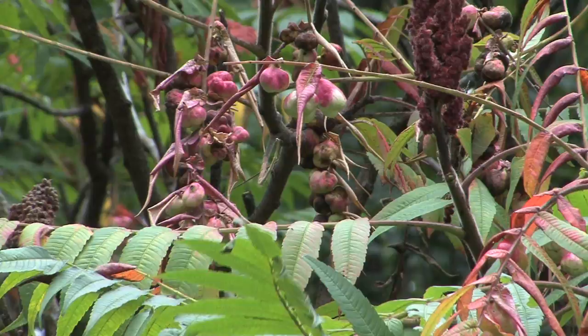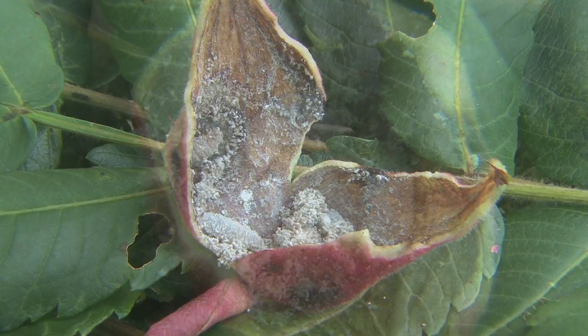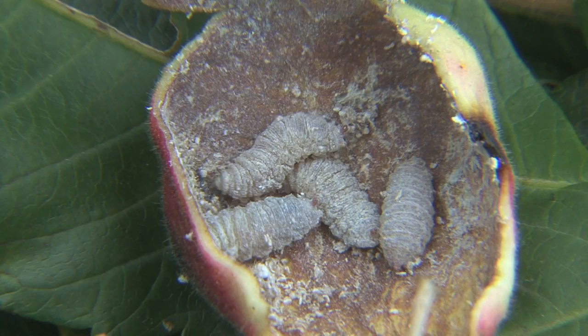On many of the branches I saw what appeared to be fruit. It's actually something called a gall that's made by an aphid called the sumac aphid. Some of them had been compromised by a beetle that put their larvae in there, so they have their own predators. I could clearly see why birds can take advantage of the sumac to get through the winter — there's just tons of insects in there.